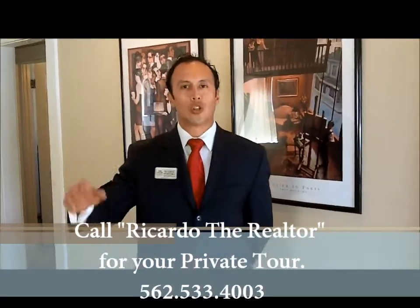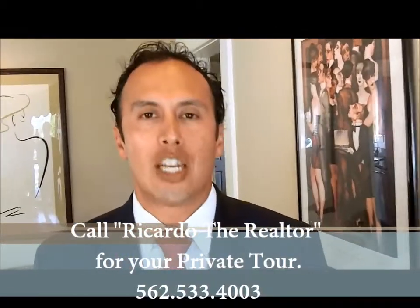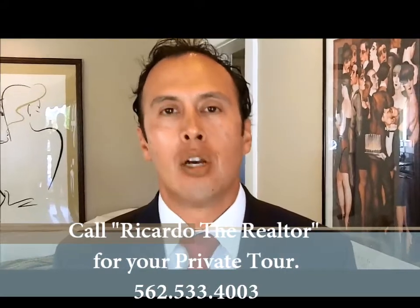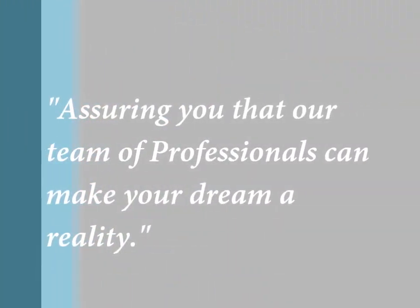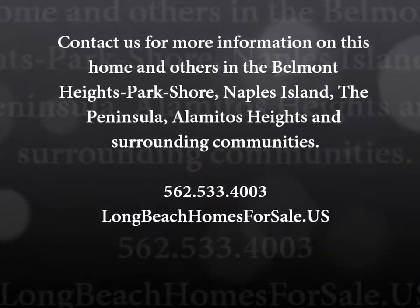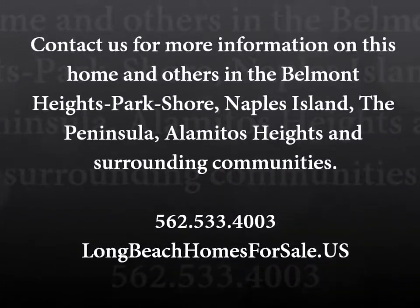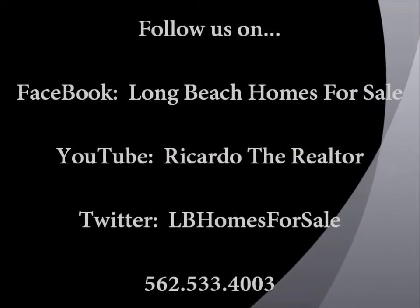Well, this is Ricardo the Realtor. I want to thank you very much for stopping by and coming in and visiting this house on the tour. If you have any questions at all, please give me a call. I'm here to help you, and I want to assure you that we're here to make your real estate dreams a reality. Thank you very much. I'll see you soon. Bye.